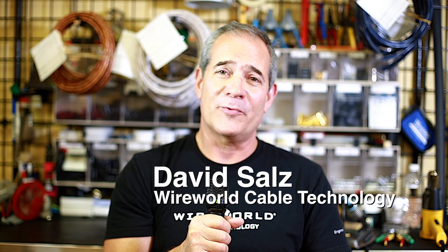Hello, my name is David Sahls and I'm with Wireworld Cable Technology. I'd like to tell you about what we do. I've been developing cables for over three decades and have five patents on cable designs and a sixth patent on cable testing methodology. That sixth patent is especially important because that's what allowed us to really create better cables.